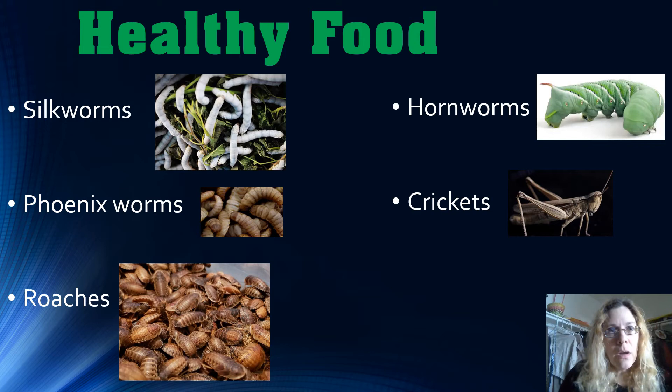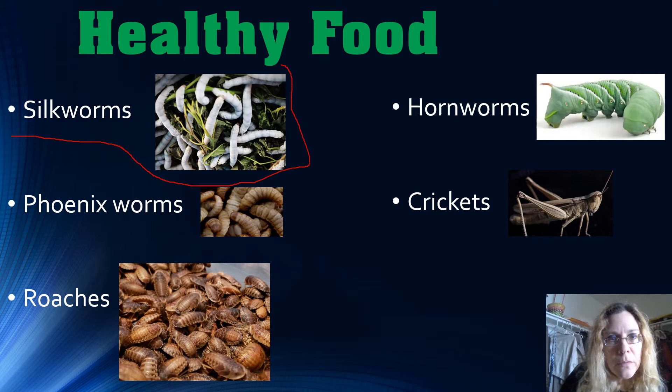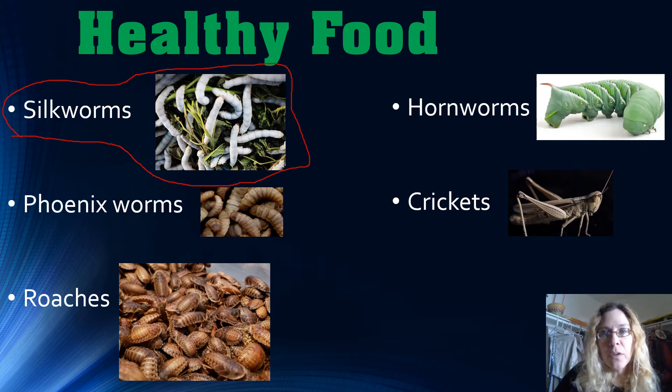Here are the healthy bug food items. We have silkworms, but silkworms are really hard to find. When you can find them, it's usually online and they sell out really fast. I have never been able to purchase silkworms for my bearded dragons because they're either sold out or not available. Although they are considered the best feeder for a bearded dragon, they're very difficult to find.